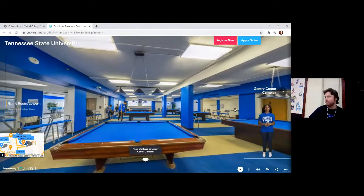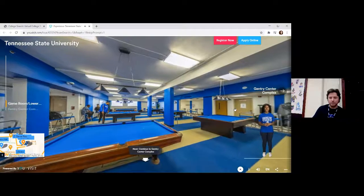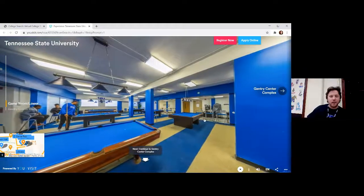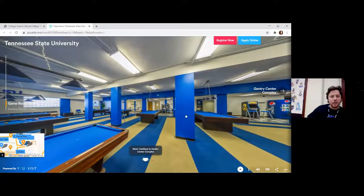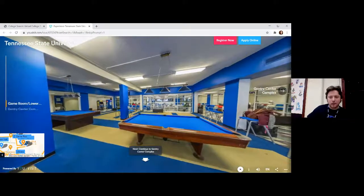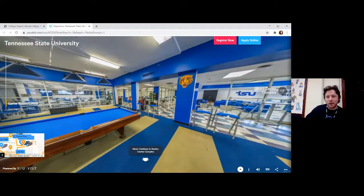Home to intramural sports and recreation, students enjoy leisure time and take a small break from academics to enjoy the student life experience. Look at all these pool tables — billiard tables. Me and my friends kind of got good at ping pong in college — ping pong is usually very popular.